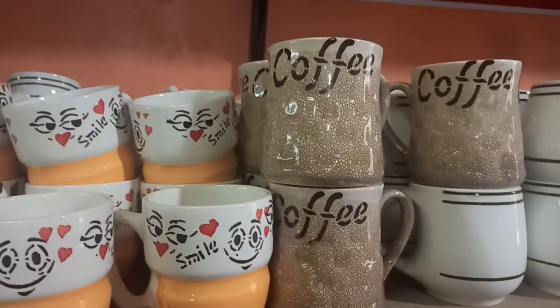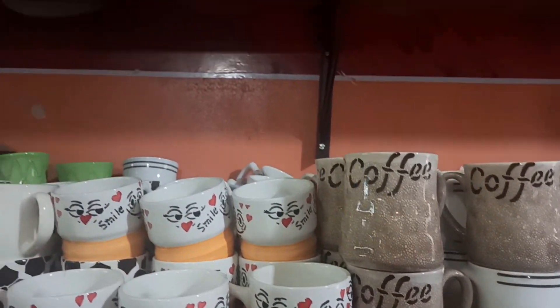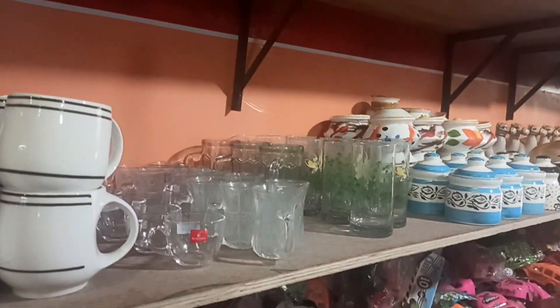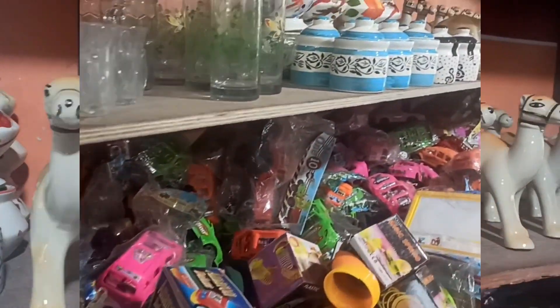Next, there are snacks. There are bottles. There are plastic bags. There are juice glasses. There are tea cups. This is also a showpiece. There are many collections.